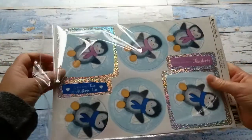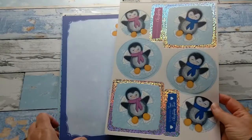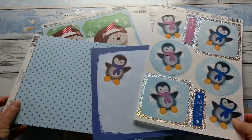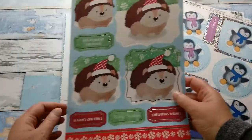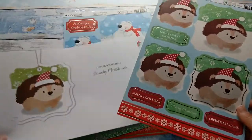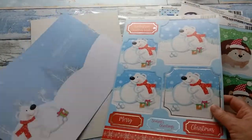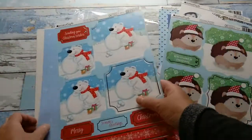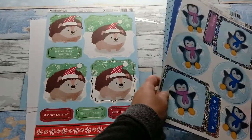Here again we have cute penguins making snow angels, the insert page, and the card stock. We have some forest animals and here we have polar bears. So in each of these packs you get three of those sets — the toppers, inserts, and a sheet of card stock.